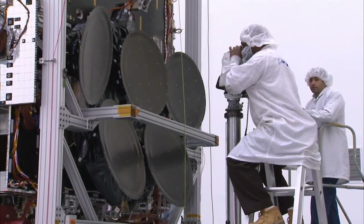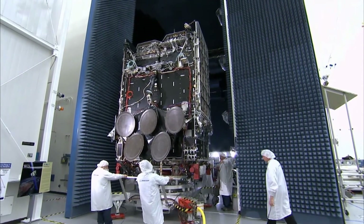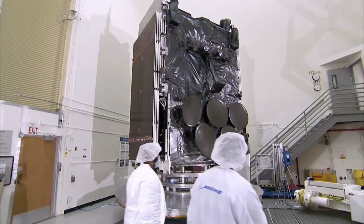There are many different types of engineers — mechanical, aerospace, electrical, and software — who must work together to launch a satellite into space.